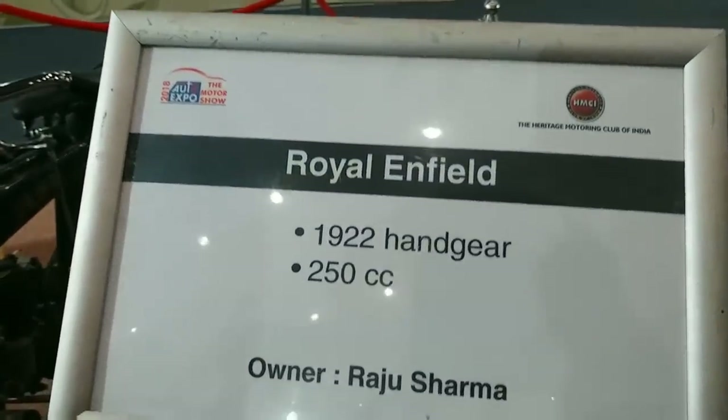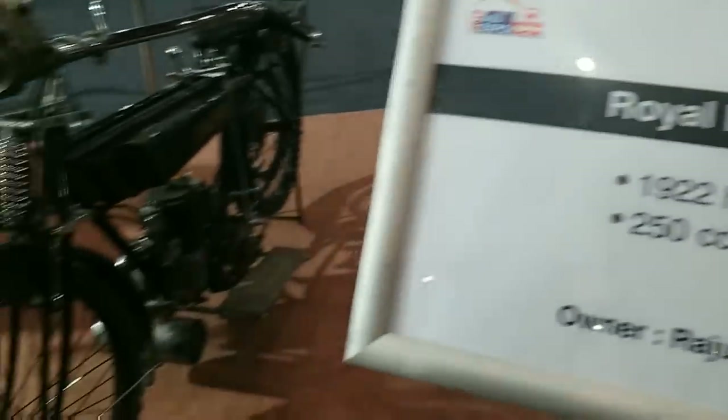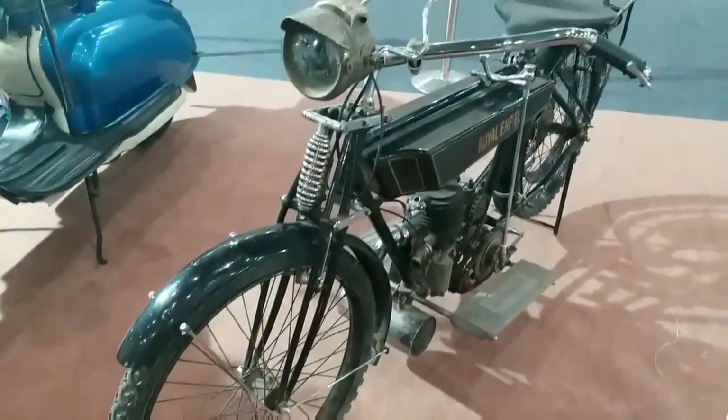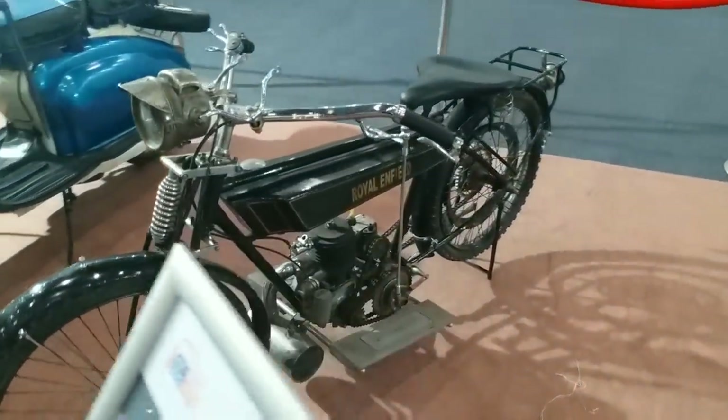We are in 1922 PCC. Governor is Raju Sarma, the oldest right field in this section.